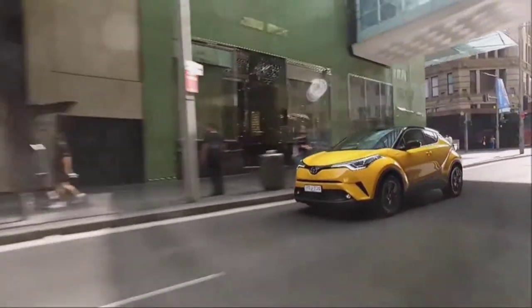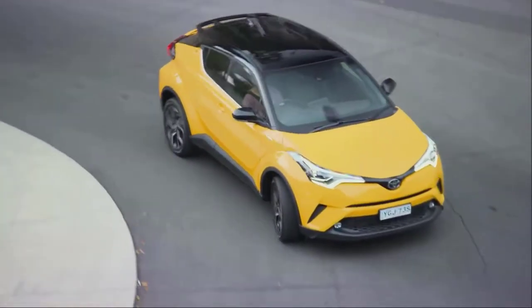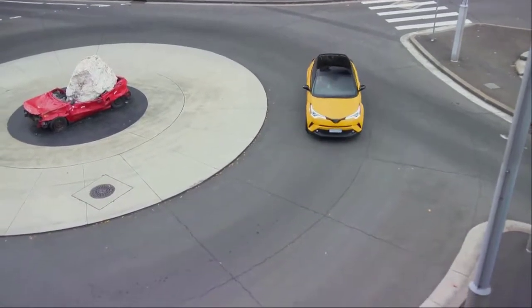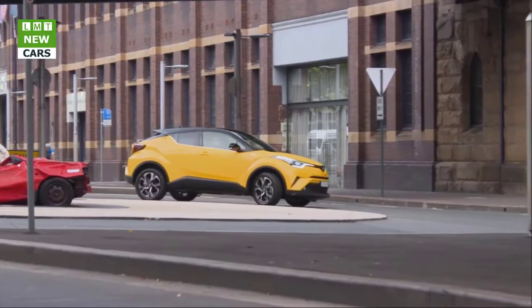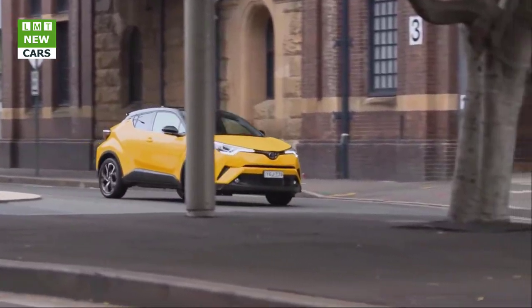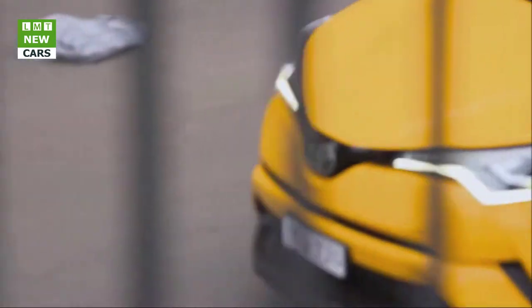The 2018 Toyota C-HR: stylish, athletic, and filled with technology like Toyota Safety Sense P (TSSP). The all-new 2018 Toyota C-HR, or Coupe Highrider, represents a leap forward in design, manufacturing, and engineering for Toyota. When it arrives at dealerships in April 2017, the C-HR will serve as a springboard of excitement and wanderlust for its trendsetting drivers.